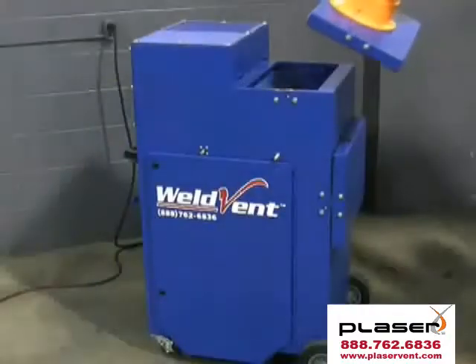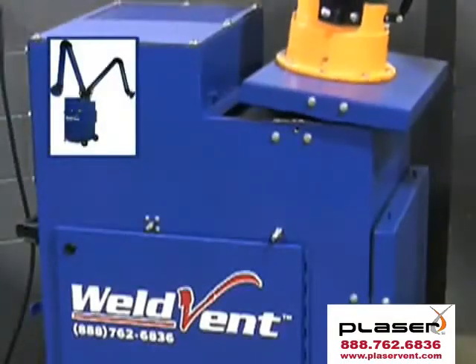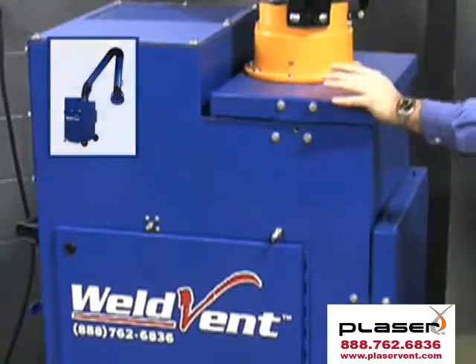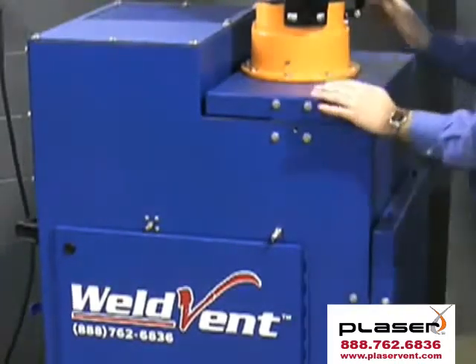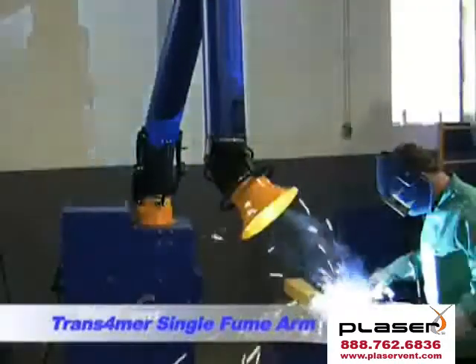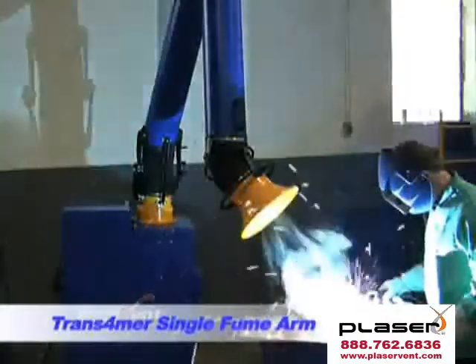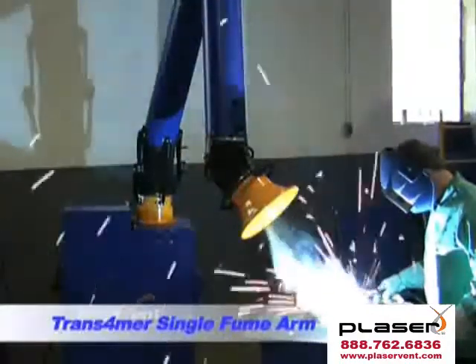The Transformer can be used either with its dual arm attachment featuring two 6-inch articulating arms, or its single large 8-inch articulating arm. Either configuration works great with the Transformer's powerful 1.5 horsepower blower, providing 1200 CFM for clearing smoke and fumes away from you and your work.